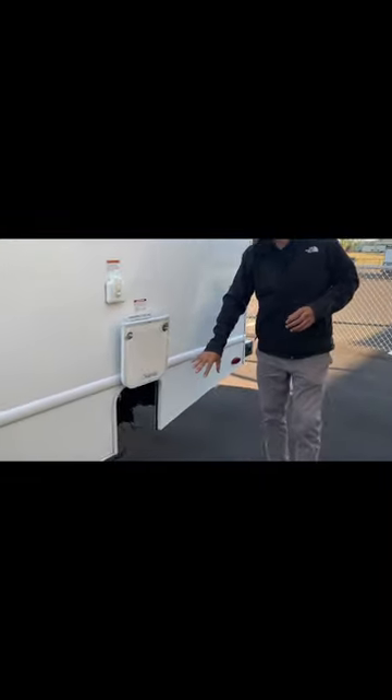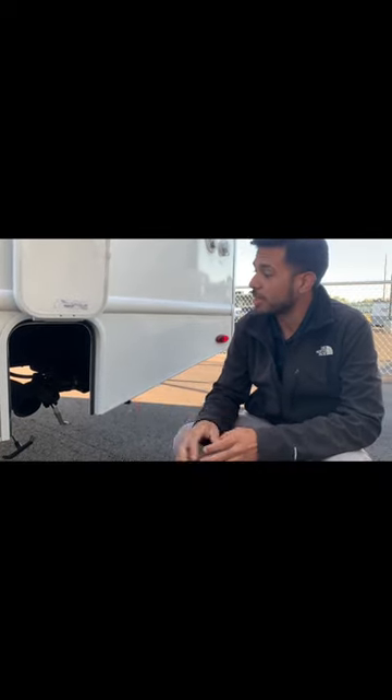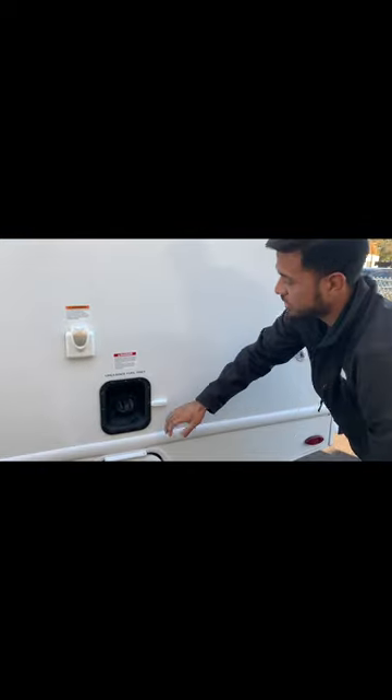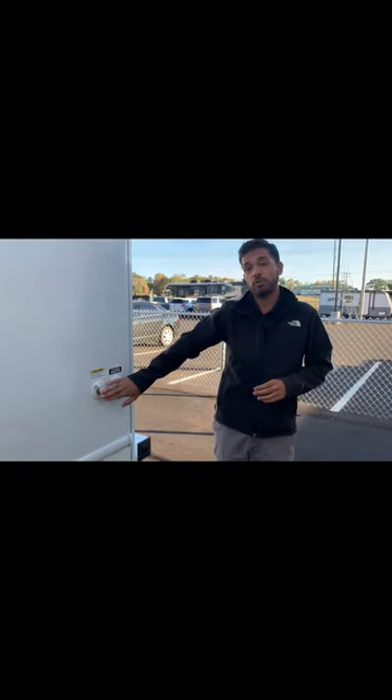The dump station is located in a very convenient location. You have black water and gray water dump handles right here. They did color coordinate those so you don't get confused on which handle you are pulling, and it makes the dump station very convenient. It is a gas unit and to fill up, it's located right here — very easy, your traditional style.